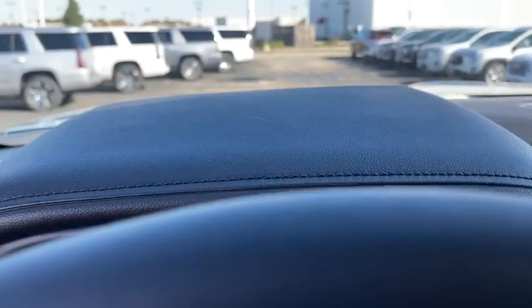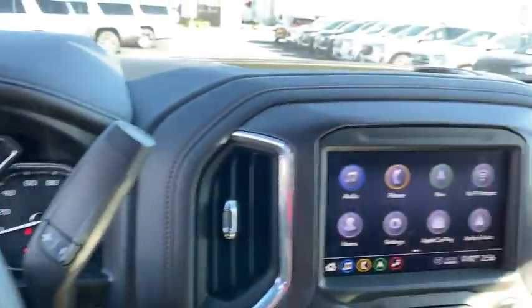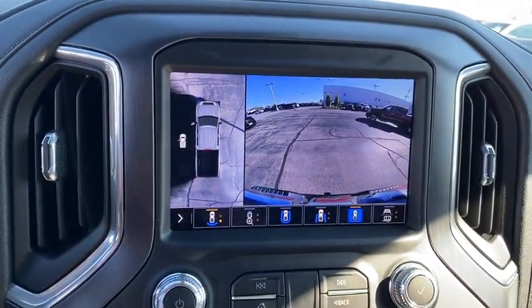Fog lights, heated front seat, heated steering wheel, electronic stability control, compass, power windows, rear window defroster, security system, trip computer, and power door locks.